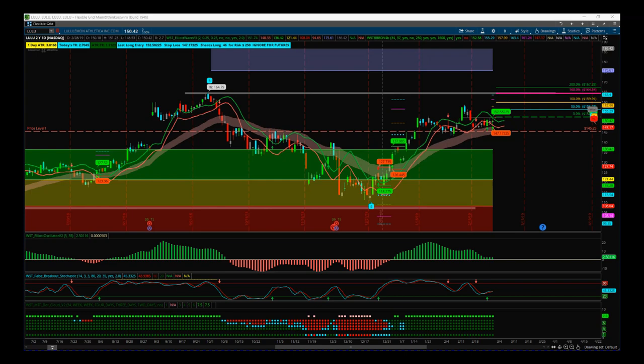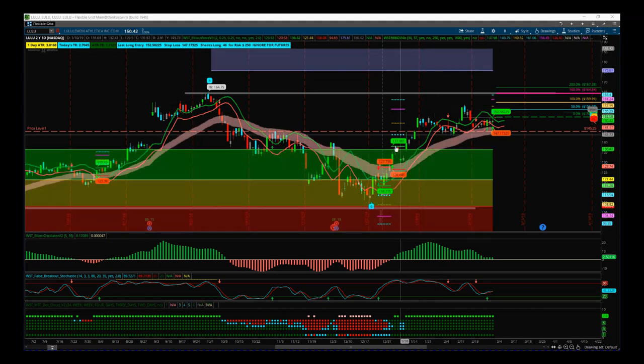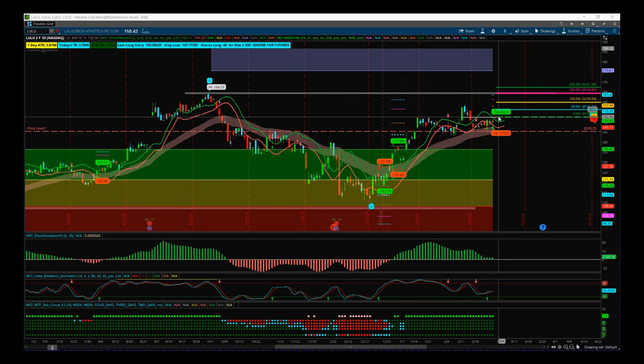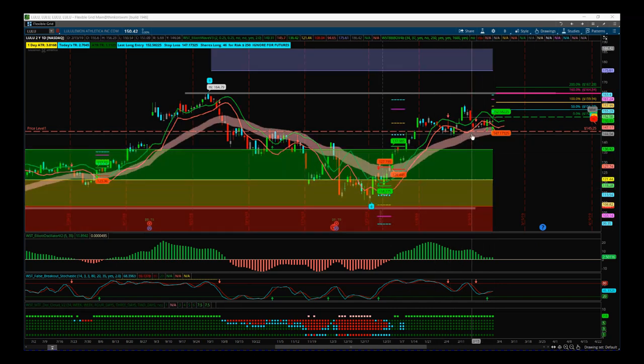Overall, on LULU on the daily timeframe we've had a wave four profit-taking pullback into our amber zone and it started to move back up towards our fifth wave automated target zone up around $180. We haven't been in this trade — we're a bit late to the party — but we've had some consolidation recently and we've just had a black box breakout signal for the first time since we got the big move up from the wave four lows. This looks like a good breakout to get back in on this fifth wave, using our black box breakout indicator signal.